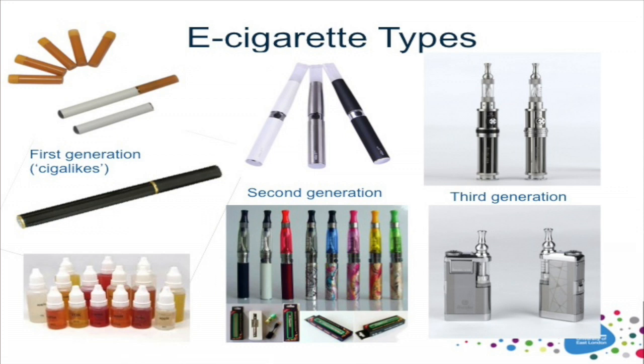Moving on to second and third generation devices, which tend to be much more sophisticated, with larger batteries, and which use a tank or cartomizer type — a tank system where the user can fill up the device with bottles of e-liquid. The most recent devices are moving very far away from the cigarette-like cigalikes. Often with control heads, so the user can define some of the settings — the voltage or the wattage applied to the atomizer.